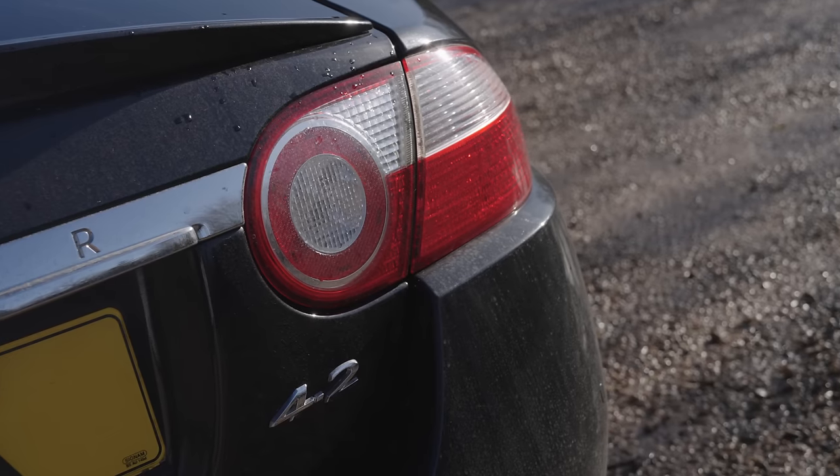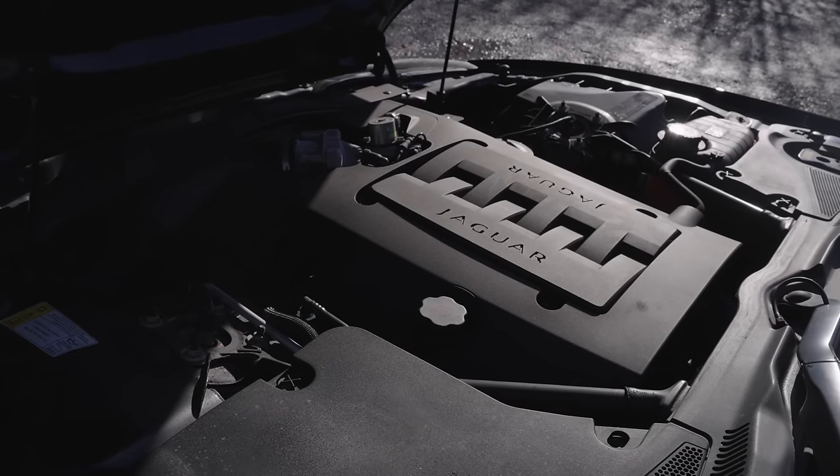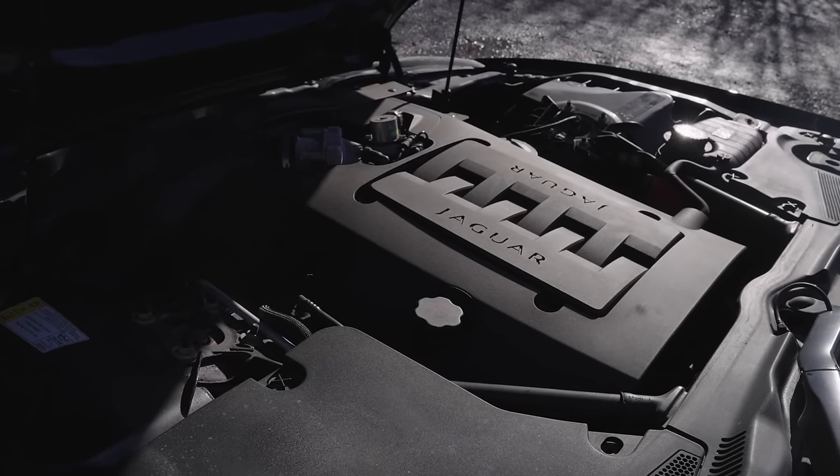But one of the very few I haven't ever talked to you about is this — the first of them all, the naturally aspirated 4.2 litre V8 as seen when the car was launched in 2006.